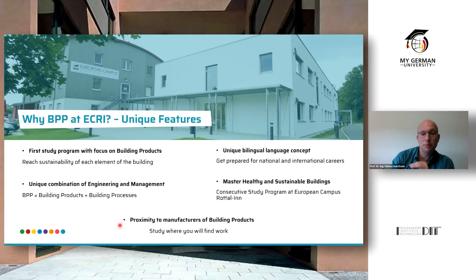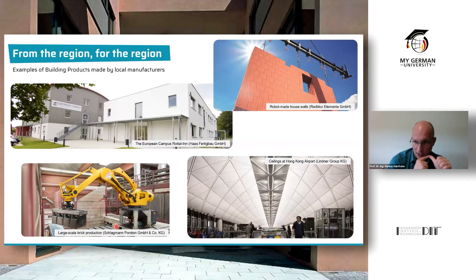The last unique feature is that we have many manufacturers of building products here in the region. During your studies you can do an internship there, holiday work, or write your bachelor thesis there — meaning you are already in close cooperation with industry before you finish. Study where you will also find work. There will be a high probability of finding employment in these industries. Our goal is truly from the region, for the region. One example is Horst Fertigbau, which actually built our campus building itself.